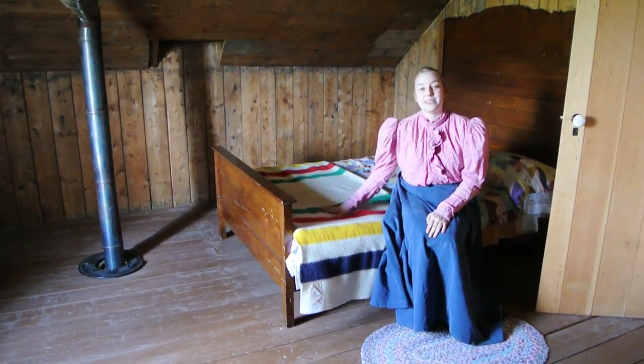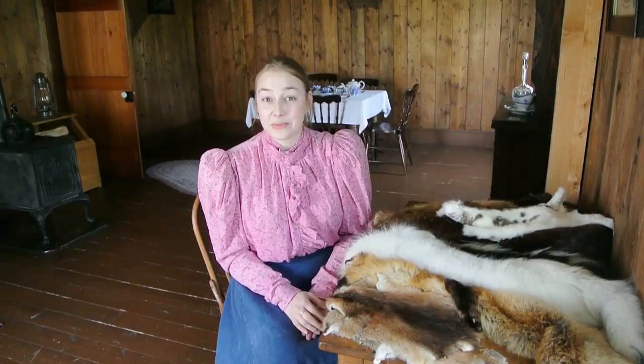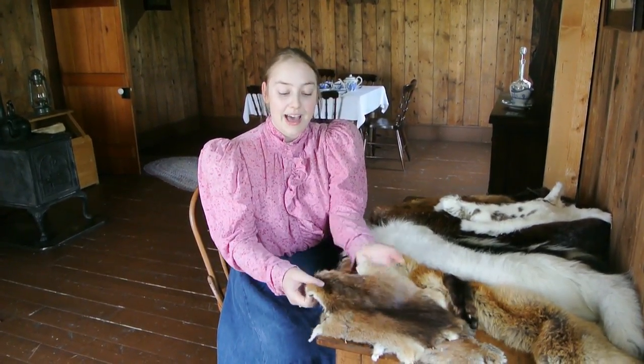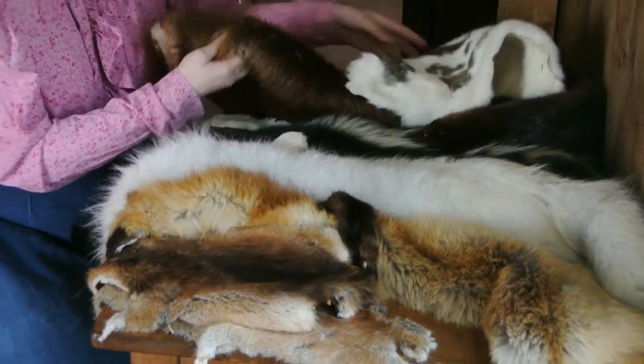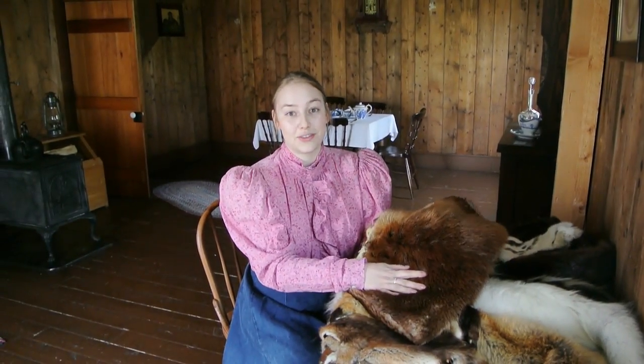We also have an HBC point blanket, which would have been very common back then. Victoria Settlement was once Fort Victoria, a basis of the fur trade. Here we have muskrat, red fox, white fox, a skunk, rabbit, and beaver pelt — the most important pelt of the fur trade.